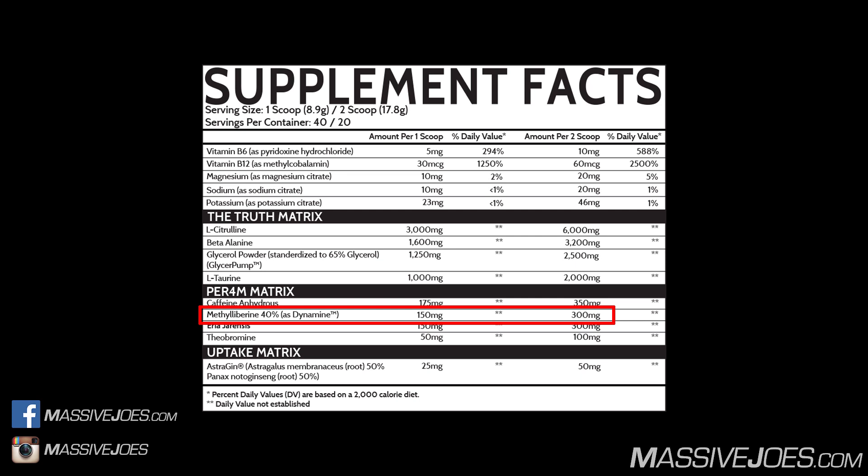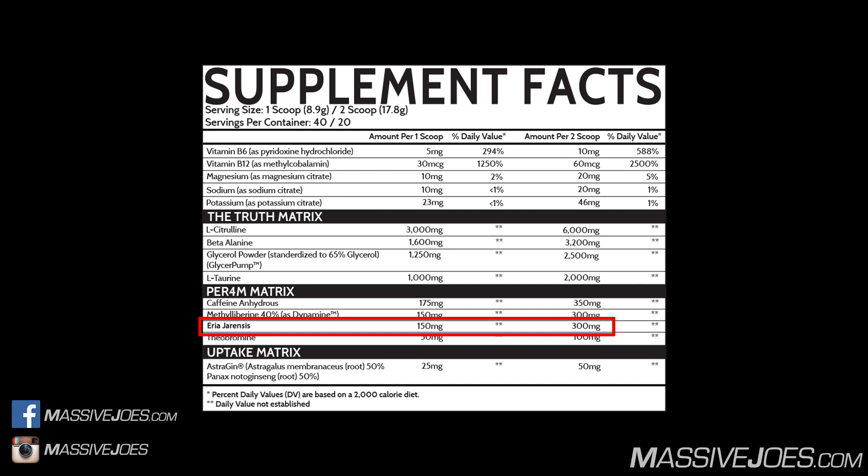The clinical dose of Methyl Liberine is 100 milligrams when used in combination with caffeine, or 200 milligrams in isolation. It's being used here in combination with caffeine, so the clinical dose is 100 milligrams. We have 40% of 300 milligrams — so 120 milligrams of Methyl Liberine — just slightly over clinical dose.